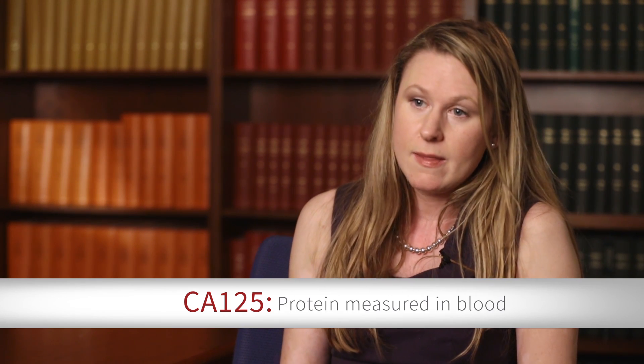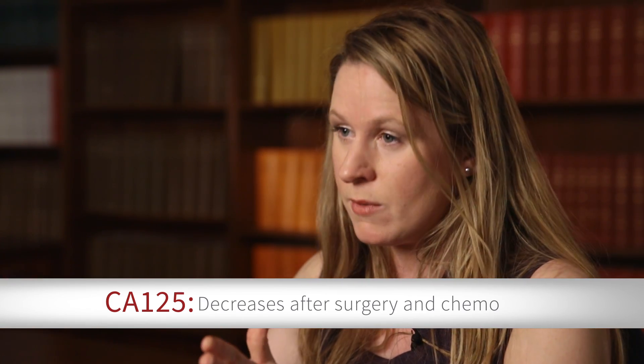CA-125 is something we call a tumor marker. In this situation, it means that ovarian cancer produces a protein that we call CA-125, and that protein can be measured in your blood. Most patients will have an elevated level of CA-125 in their blood as a result of the tumor cells producing that protein. When we can measure it in the blood, that gives us a tool to measure how well treatment is going. As we remove the cancer cells, we see that number go down, and as we administer chemotherapy, we see that number go down even further.